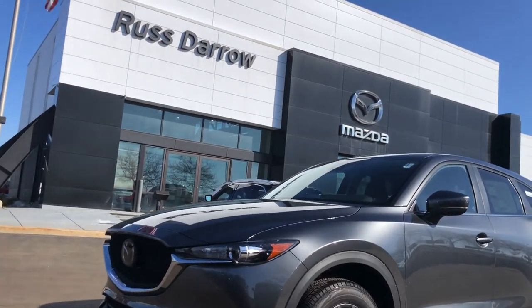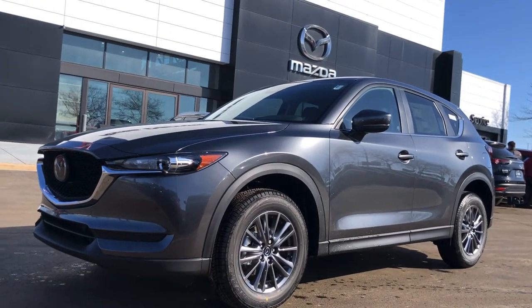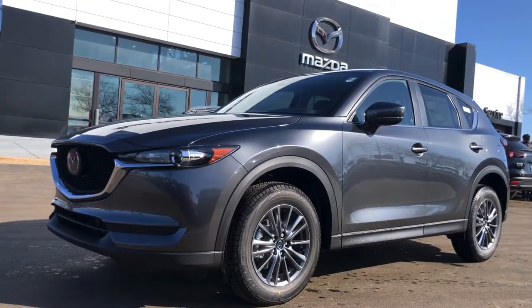Hey everyone, it's Vehicle Safety Feature Friday, and I wanted to talk to you about our Blind Spot Monitoring System that will be shown on this new 2021 Mazda CX-5.